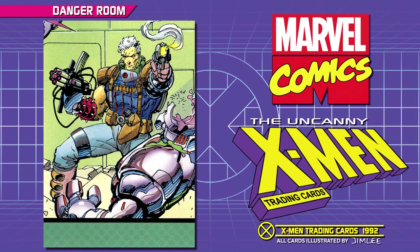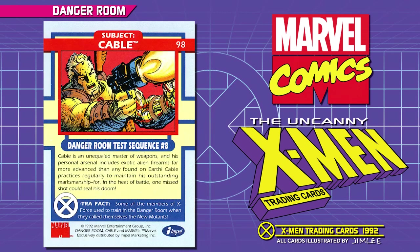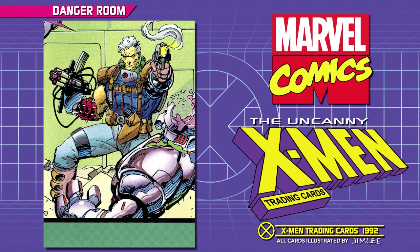Subject: Cable. Danger Room Test Sequence Number 8. Cable is an unequaled master of weapons, and his personal arsenal includes exotic alien firearms far more advanced than any found on Earth. Cable practices regularly to maintain his outstanding marksmanship, for in the heat of battle, one missed shot could seal his doom. Extra Fact: some of the members of X-Force used to train in the Danger Room when they called themselves the New Mutants.